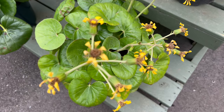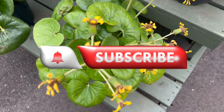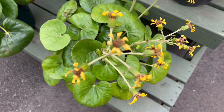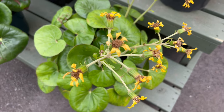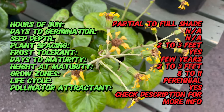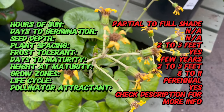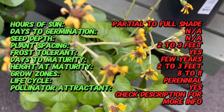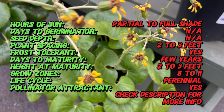Welcome back to Terra Matter Gardens. Today we're going to discover the verdant beauty of Farfugium gigantea number 3, an exceptional plant that graces shaded gardens with its lush foliage and distinctive charm. Renowned for its large, glossy leaves and resilience in low-light conditions, this Farfugium cultivar adds a touch of elegance to shaded landscapes.